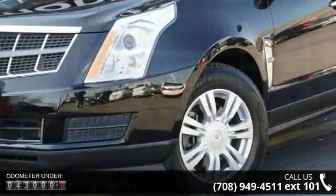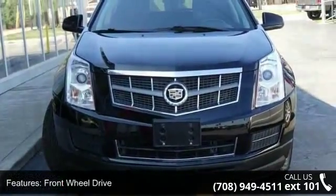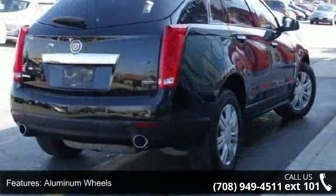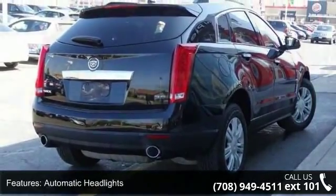Some of the top features included with this vehicle are front-wheel drive, power steering, aluminum wheels, automatic headlights, premium sound system, satellite radio, MP3 player, auxiliary audio input, Bluetooth connection, and power driver seat.